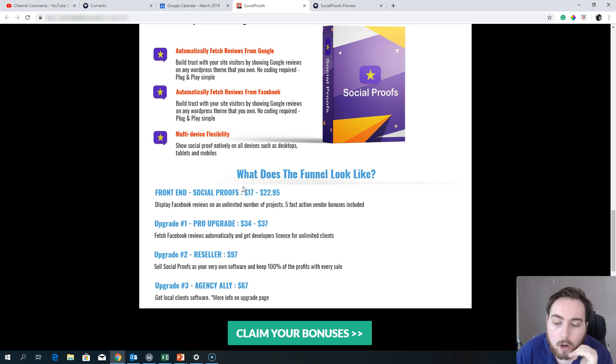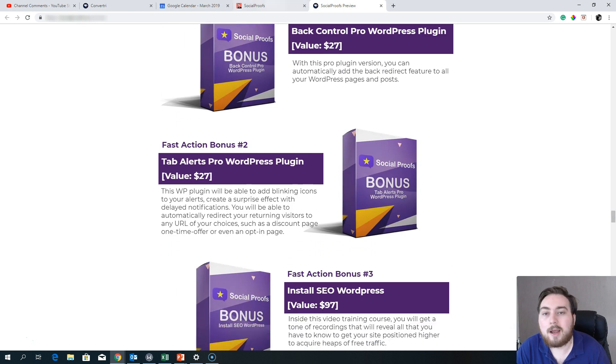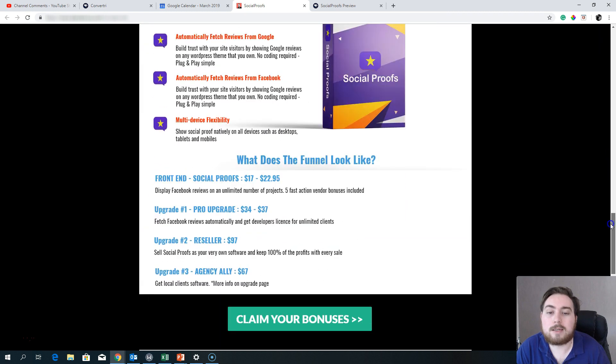What's included in the funnel and how much is it going to cost? The front end is $17 to $22.95. The $22.95 option gives you unlimited number of projects — $17 is just for one site. Personally I'd recommend the flexibility of $22.95 so that if you create another site in the future you can install it on multiple WordPress sites. It's a license-based system, not a hosted system, so without the license you simply won't be able to install the plugin. At $22.95 you can install it on an unlimited number of projects, and whichever option you choose you'll get all five fast-action vendor bonuses and all four of my bonuses.